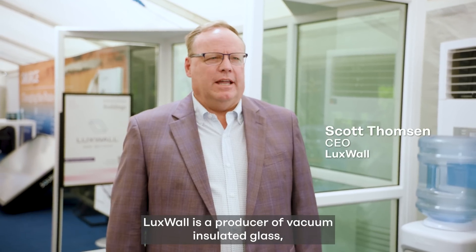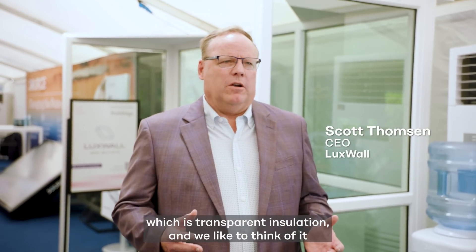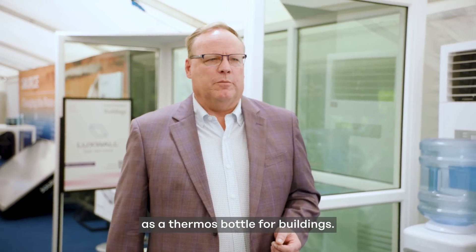Luxwall is a producer of vacuum insulated glass, which is transparent insulation. We like to think of it as a thermos bottle for buildings.